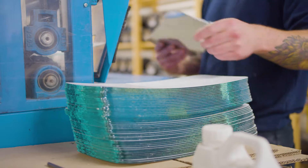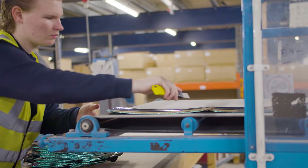We manufacture well over 200,000 mirrors a year, and this is where we do it.